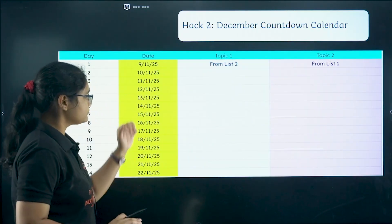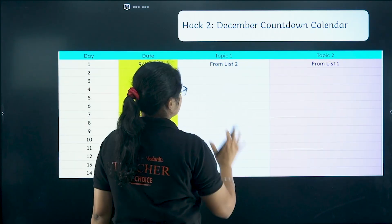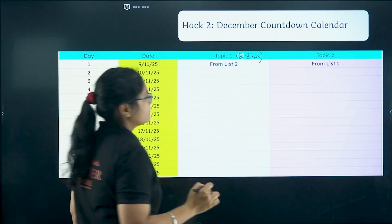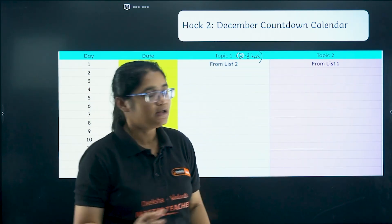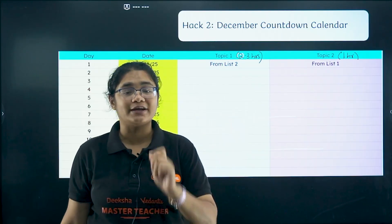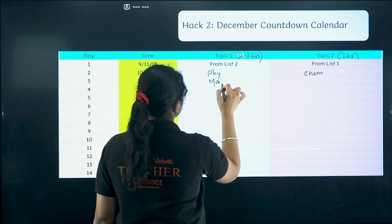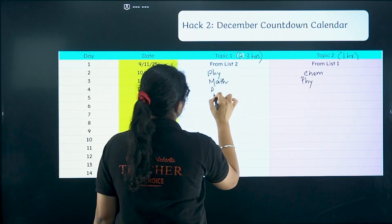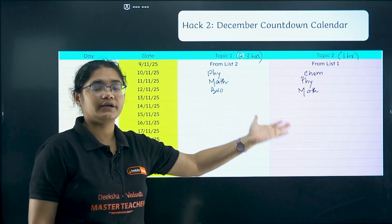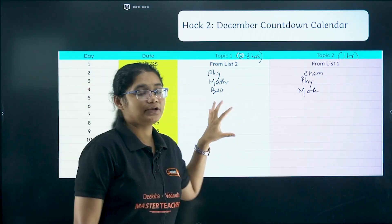Here is how your plan should look: put your dates, and take one topic from list two — the pending ones — and dedicate two to three hours since these are completely unknown. Also take one topic from list one and dedicate one hour just to revise those concepts, otherwise you will forget them. Try to mix two different subjects each day — for example, physics and chemistry one day, maths and physics the next, then biology and maths.